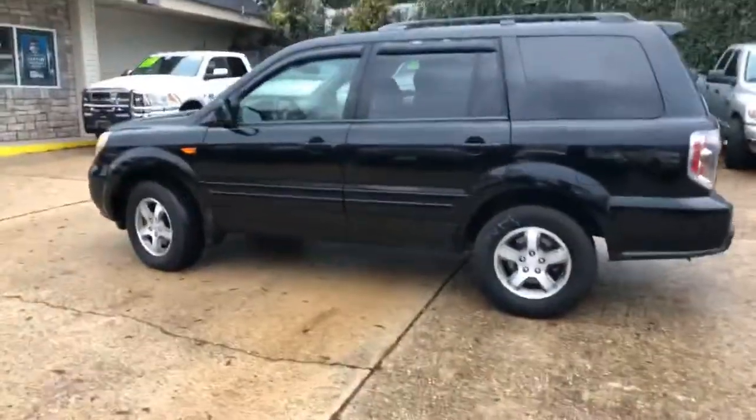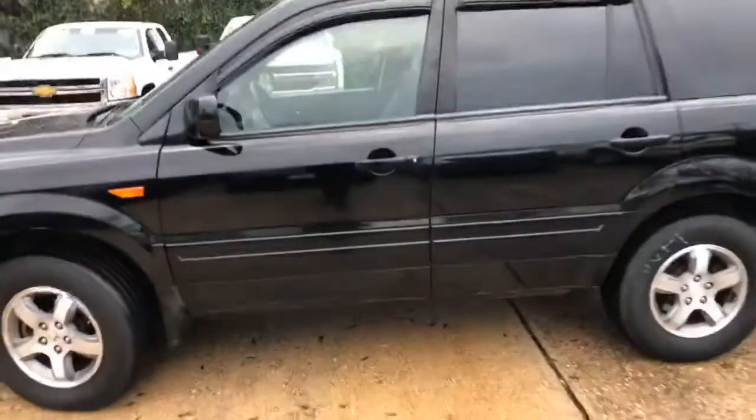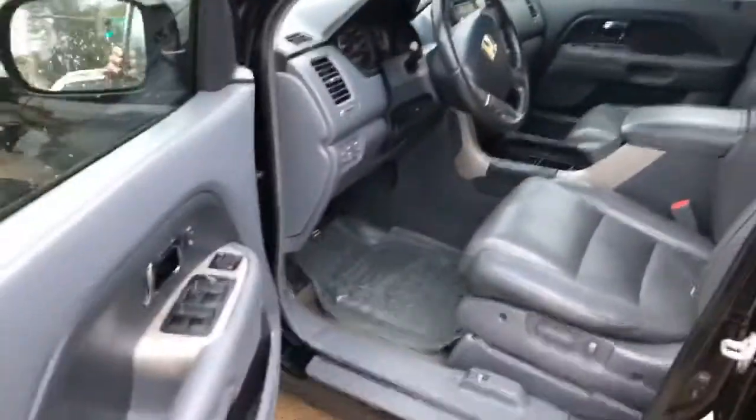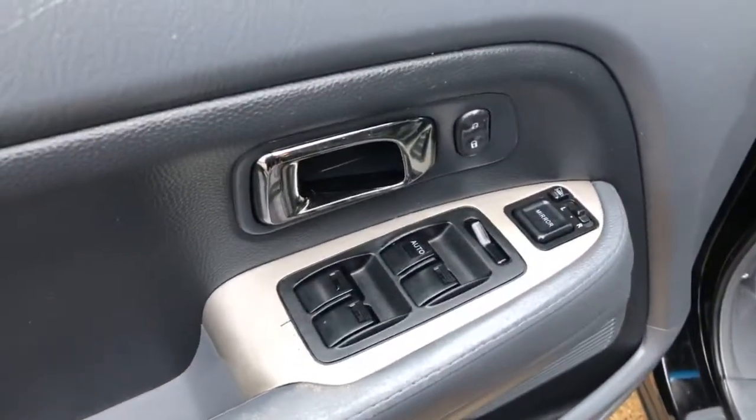It's got decent rubber on the tires. It's clean on the interior — let's take a look at it. As I said, it just came back from the detail shop. Power windows, power locks, power mirrors — also heated mirrors, it looks like.